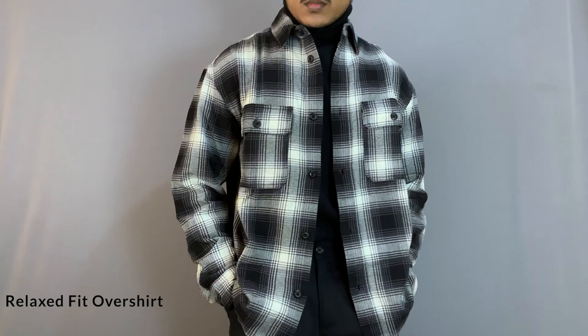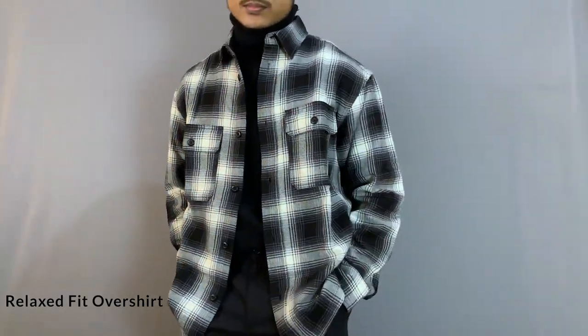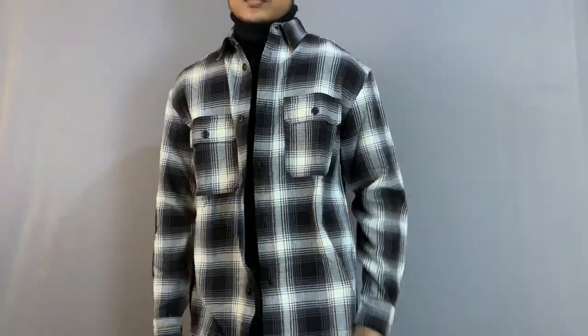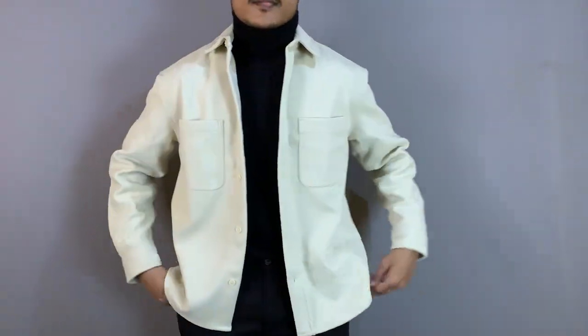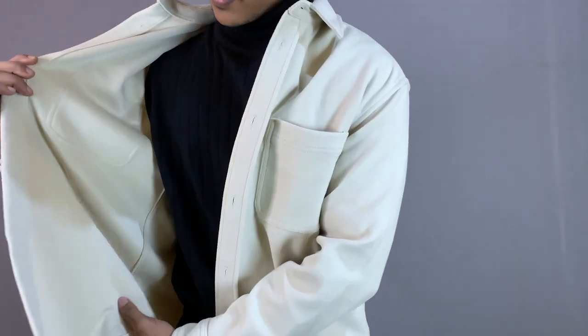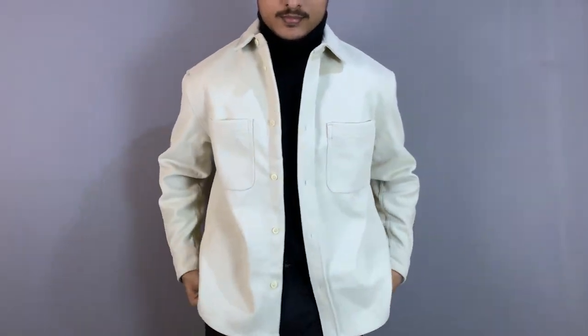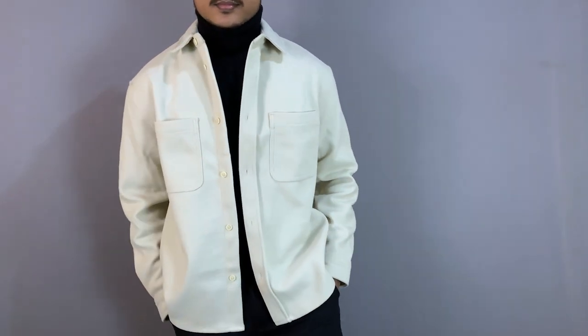The next category is overshirts. Basically, these are an upgraded version of flannels. In this range, you will find both checked and plain options, and there are different fabrics available. The checked shirt uses cotton — it is very thick fabric. The plain shirt uses polyester; it has fleece used in it, which keeps the body very warm compared to the other one.